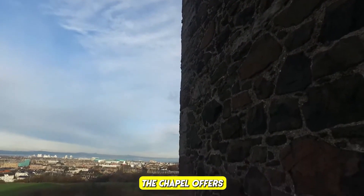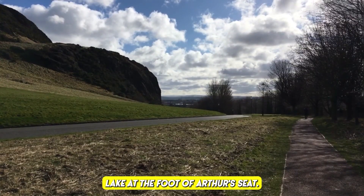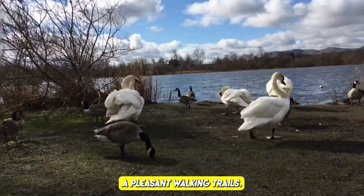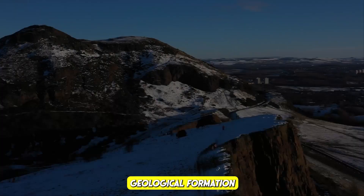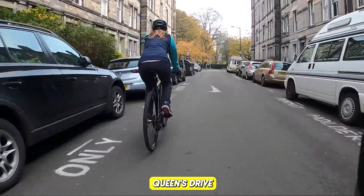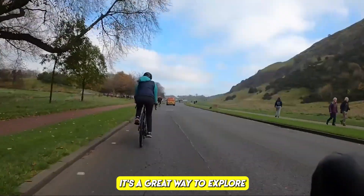St. Anthony's Chapel offers a glimpse into the area's historical and religious significance. Duddingston Loch: a picturesque loch at the foot of Arthur's Seat, a haven for birdwatchers with pleasant walking trails. Salisbury Crags: these dramatic cliffs offer a unique geological formation and scenic views over the city — you can also enjoy rock climbing here.